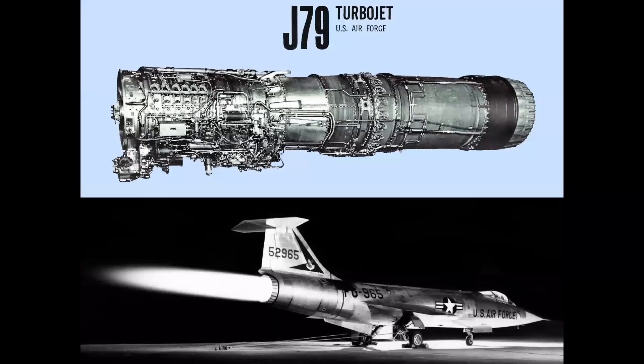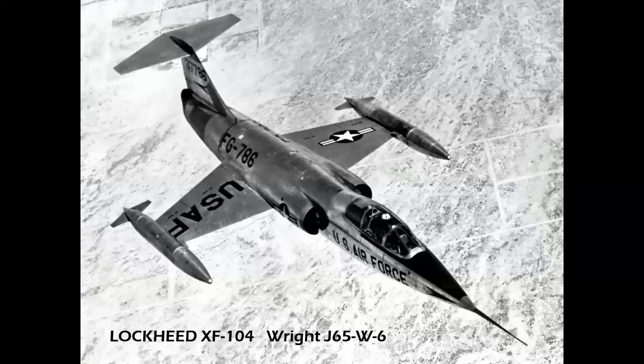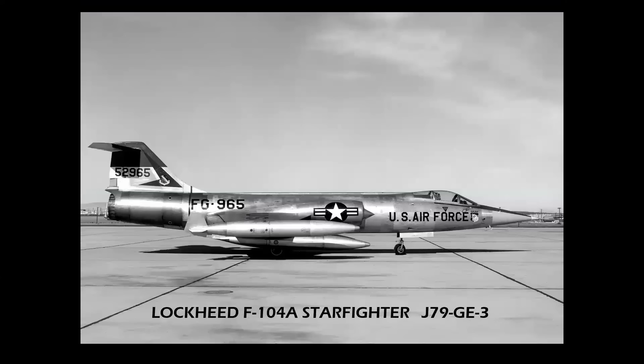Let's start with jet fighters. The J79 in the Air Force version was flown in the Lockheed F-104 and McDonnell F-4 Phantom. The Lockheed XF-104 was the prototype, which first flew with a Wright J65 — this is going to be the first of three different airplanes that all started with J65s and evolved to the J79, although some were experimental. The production configuration, the Lockheed F-104A, used the J79-3.